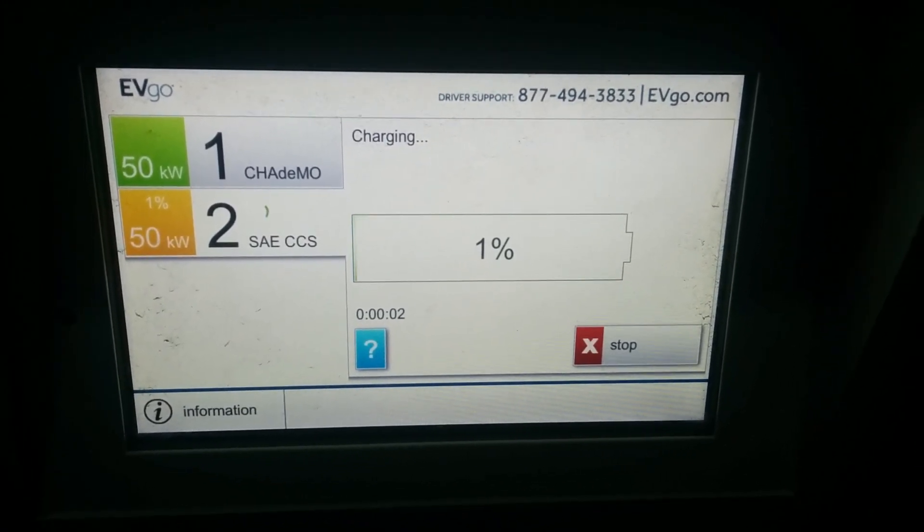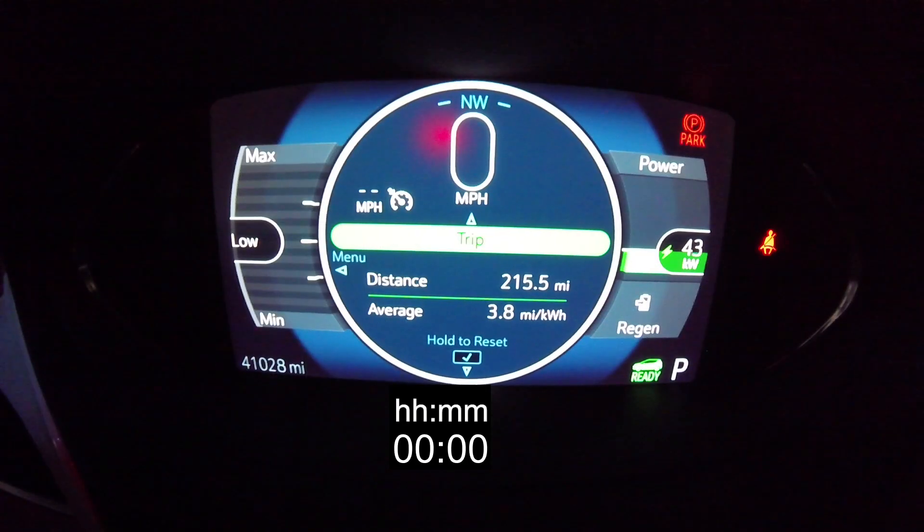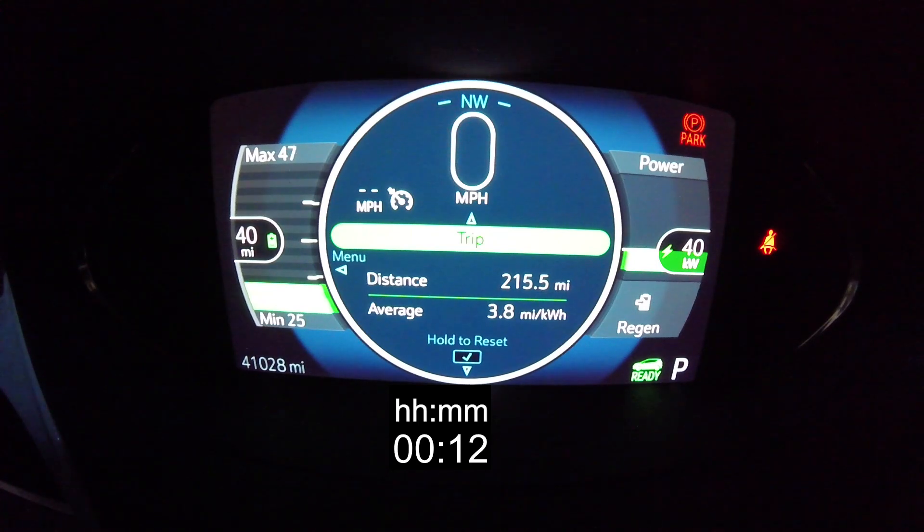I was down to one percent. The reason I called out this one percent battery charging session is because there's been some disagreements about the charging rates on the Bolt EV. Some people seem to think it would charge much slower at a lower battery capacity, but in fact the Bolt EV maintains a fairly consistent charging rate all the way up to 55 percent — somewhere between 42 and 46 kilowatts using these 125 amp chargers.